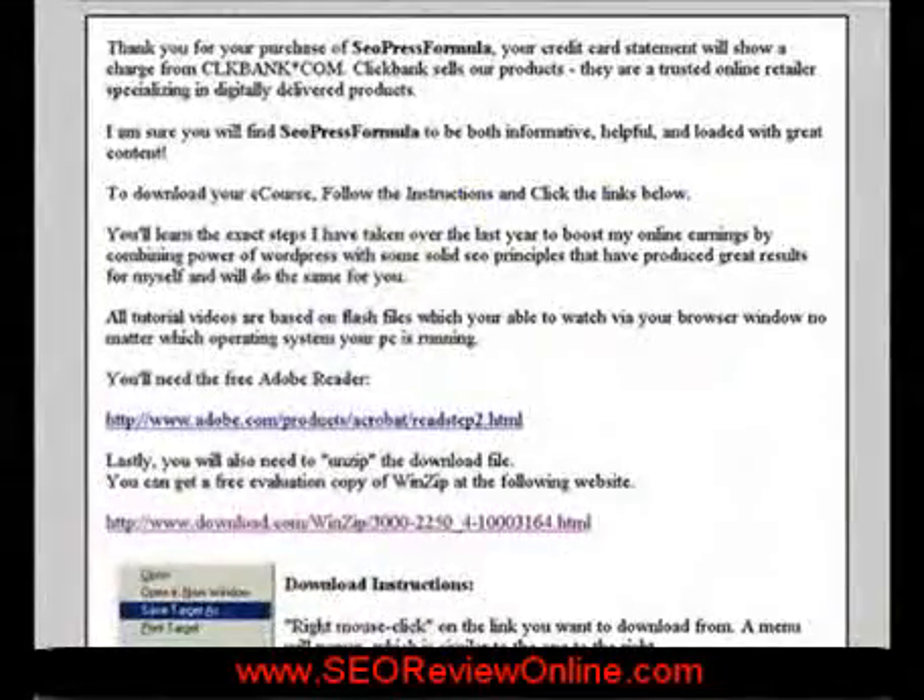And now a look at the members area once you've made payment. If you need Adobe Acrobat, you can click the link here to access it, and also WinZip.